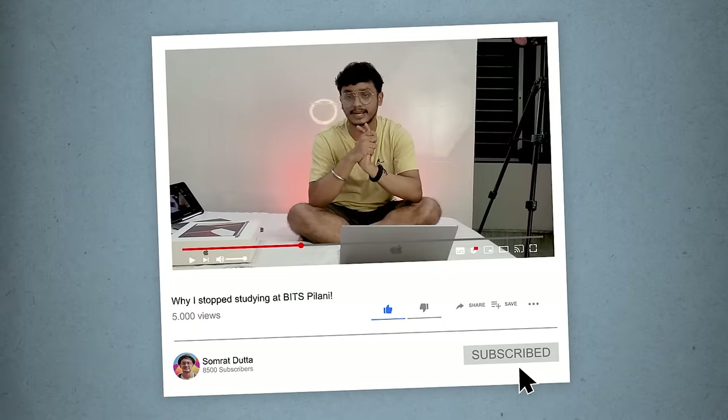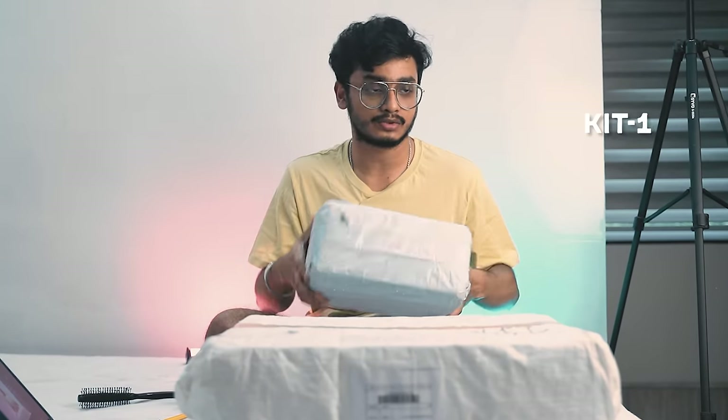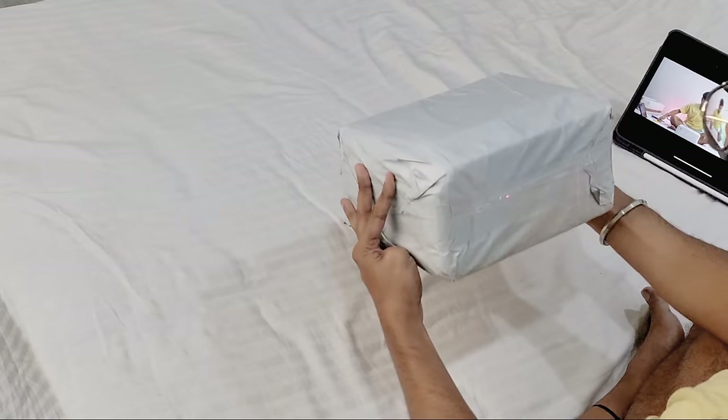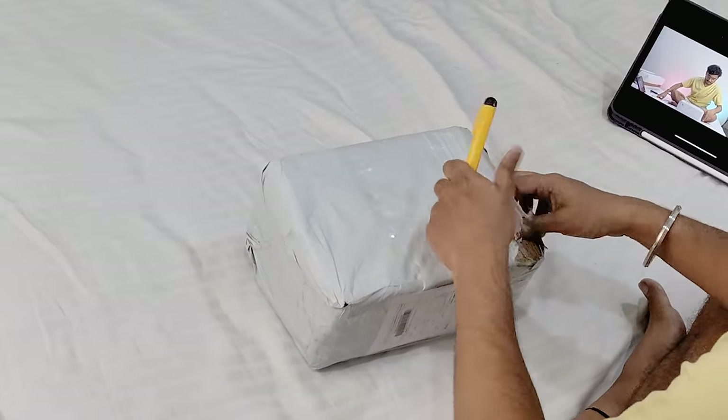Now we are going to open the kits that the company sent. If you want me to make a video on the company's internship journey, let me know in the comment section below. Let's keep the exciting box for the end of the video and start with the smaller one. The box packaging is good - this was delivered by delivery courier.